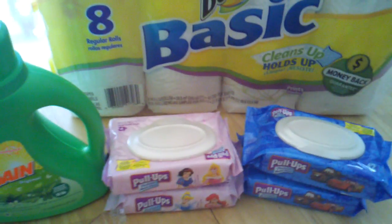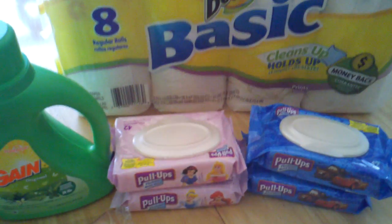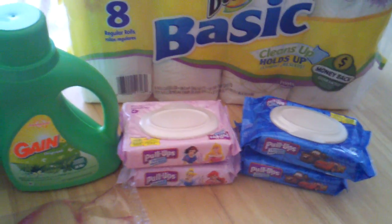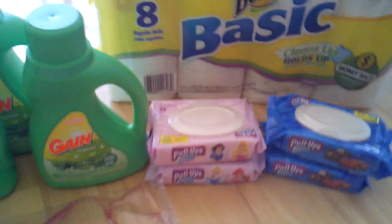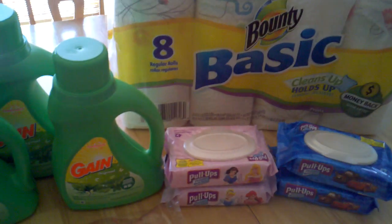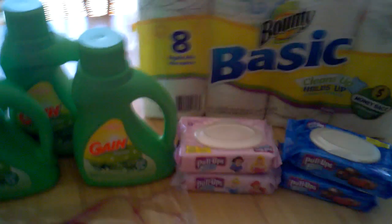I'm going to post up all the prices — the regular Walmart price, the sale prices at the different stores, and the price after coupon — on my blog. I hope you enjoyed watching this. I enjoyed my little trip to Walmart. Go out and get some of these savings. Bye-bye.